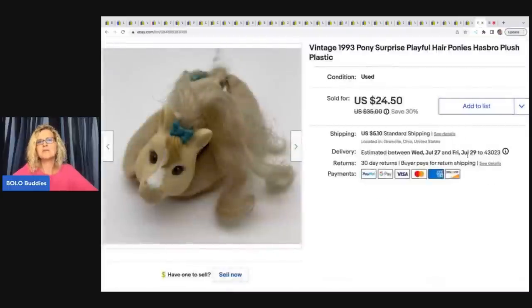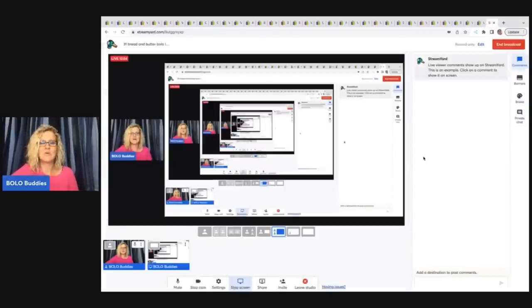The next item is this vintage 1993 Pony Surprise Playful Hair Ponies by Hasbro — it's plush and plastic. This came from a garage sale; I paid a quarter for it and ended up taking a best offer of $20 plus shipping.